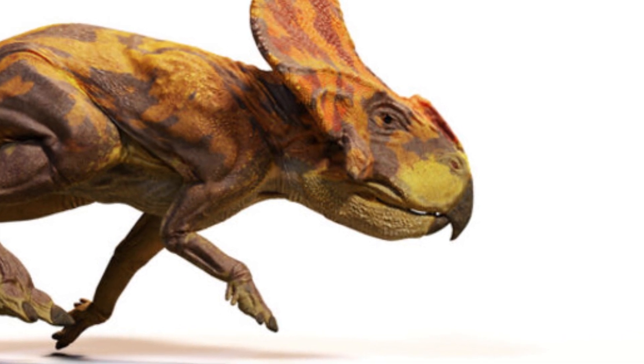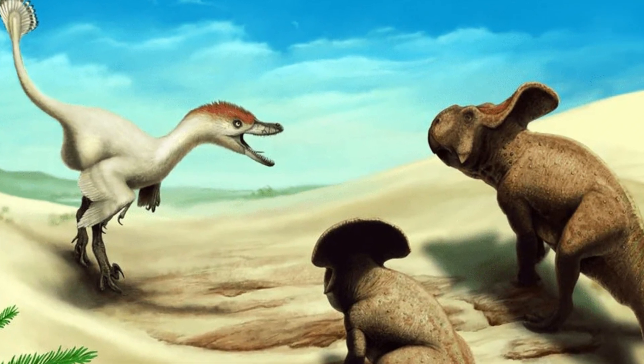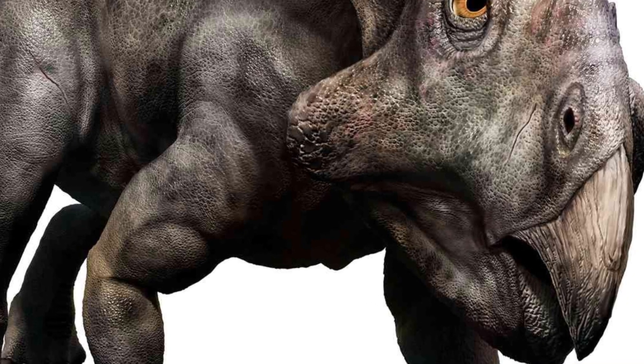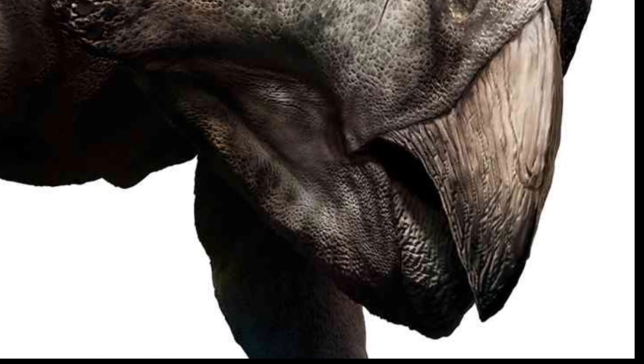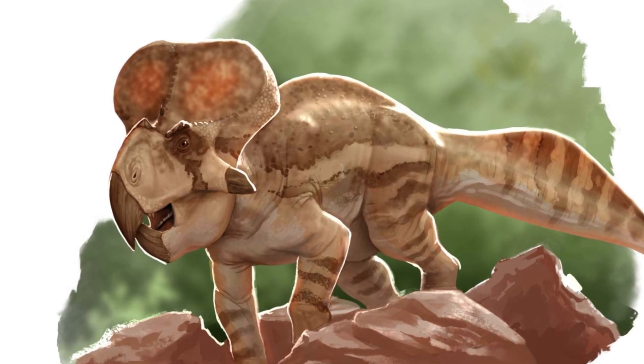This frill likely served several purposes, from protection to possibly display for attracting mates or intimidating rivals. Protoceratops had a beak-like mouth, perfect for shearing through rough vegetation, and robust jaw muscles that made it an effective herbivore.